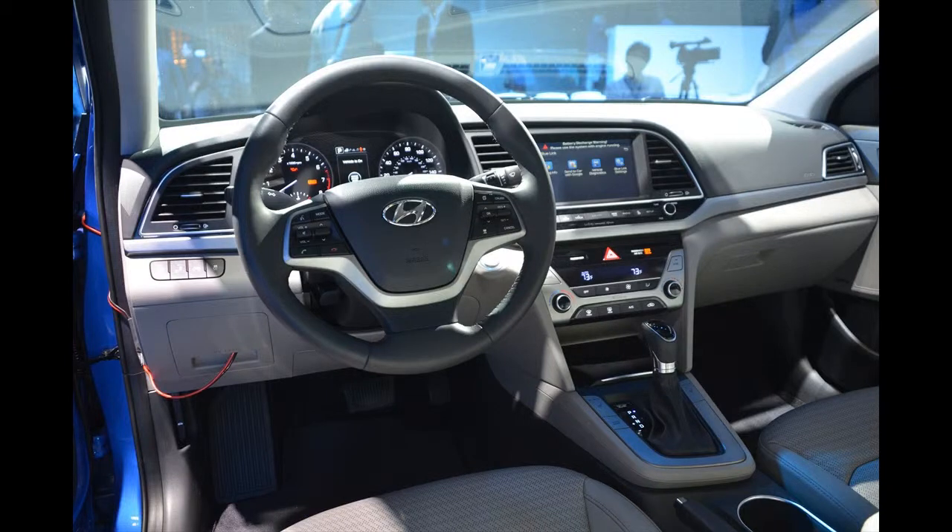Here's the thing: it's tough to get excited about a mainstream compact car. We tried. Hyundai's latest Elantra is better than the last Elantra, a car that got few people excited.